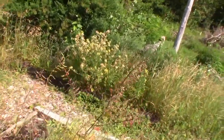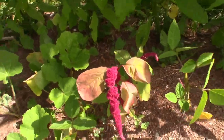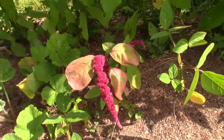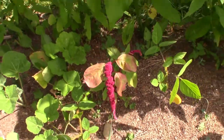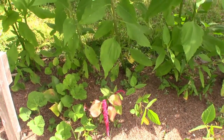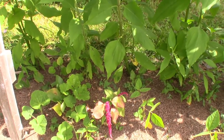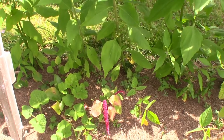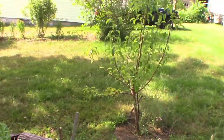Different varieties of amaranth have different flower heads. Love lies bleeding has been bred to get a flower head that hangs down like that — even though you can use the seed from that as a grain, they're bred for the looks, for ornamental sake, and that's why the seed head hangs down like that.